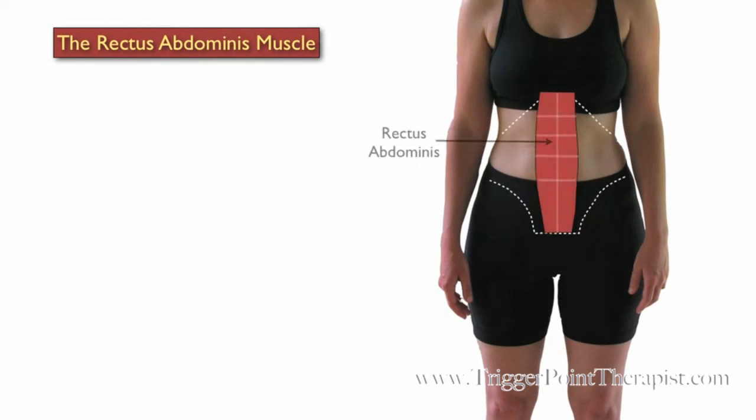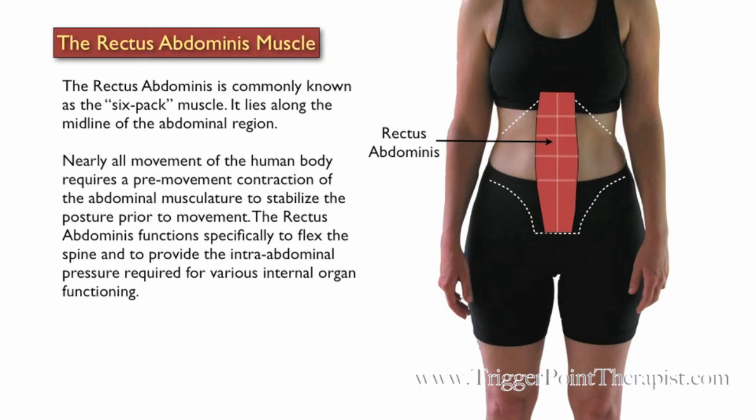The Rectus Abdominus muscle, commonly known as the six-pack muscle, lies along the midline of the abdominal region. Nearly all movement of the human body requires a pre-movement contraction of the abdominal muscles to stabilize the posture prior to movement. The Rectus Abdominus functions specifically to flex the spine and to provide the intra-abdominal pressure required for various internal organ functioning.